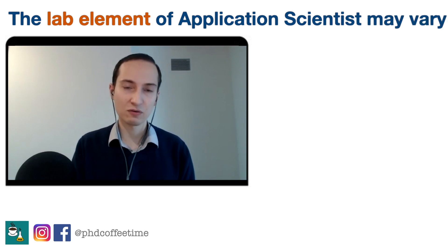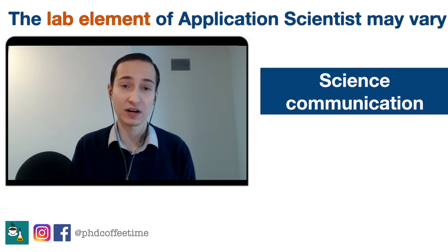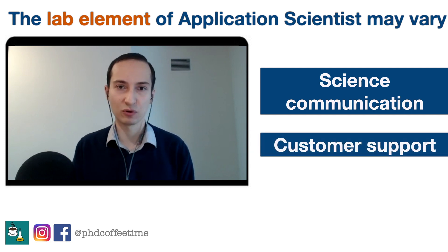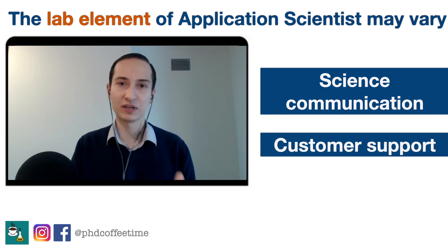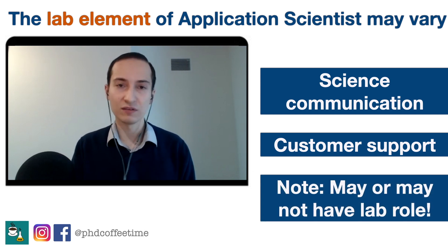The application scientist role can vary from company to company. I know some application scientists in other companies where their role is purely science communication — writing reports and interacting with business stakeholders. It can also involve just pure customer support. In my company, which is not the biggest, I tend to do some customer support as well, even though we have our own dedicated customer support team.